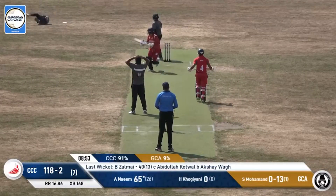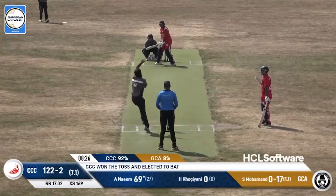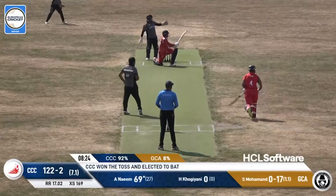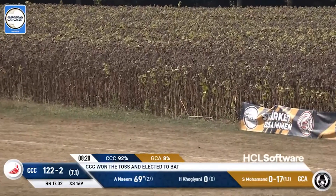Up in the air, top edge — wow, that was a good attempt, a really good attempt there by Akshay Wag. This is struck away behind square leg, that goes away for four runs.